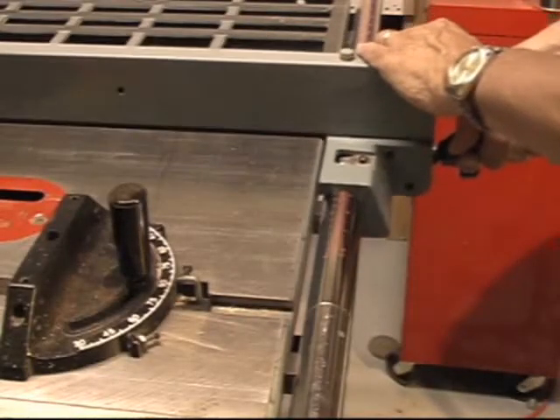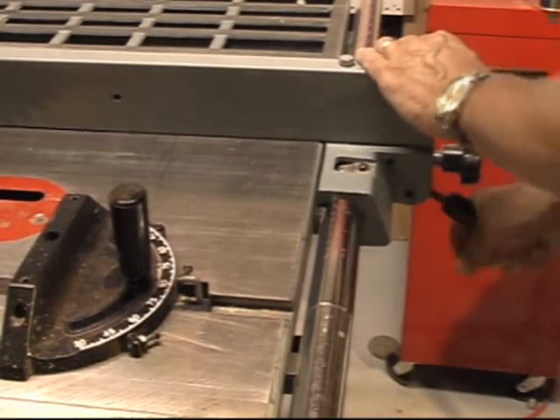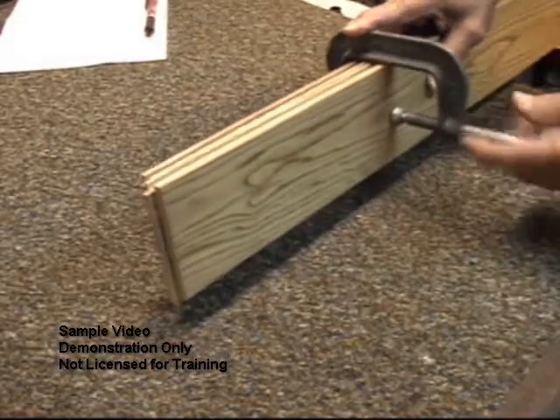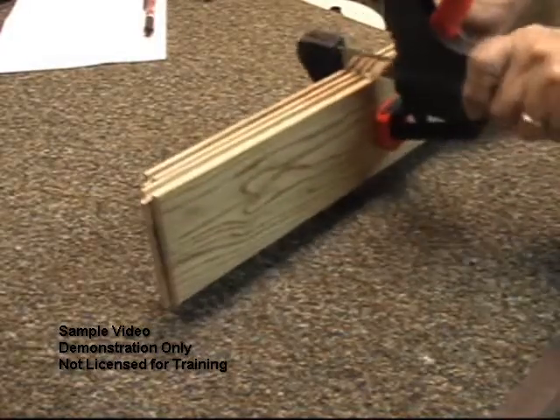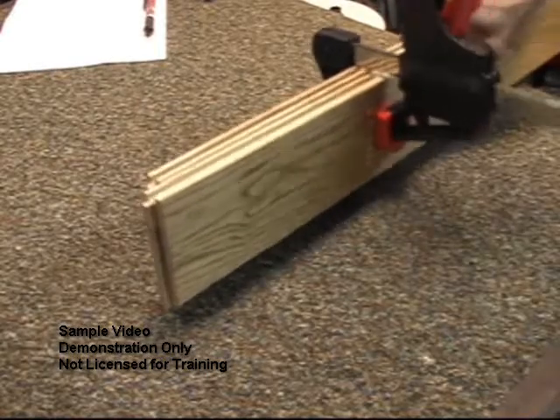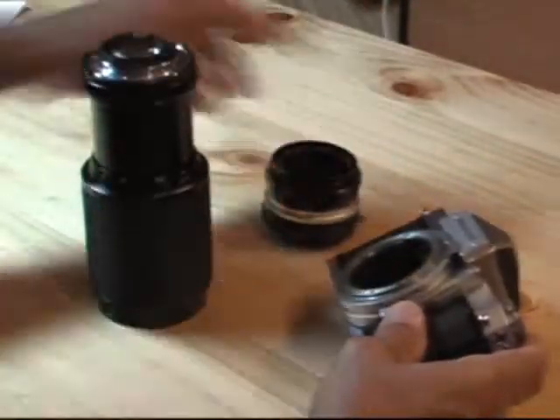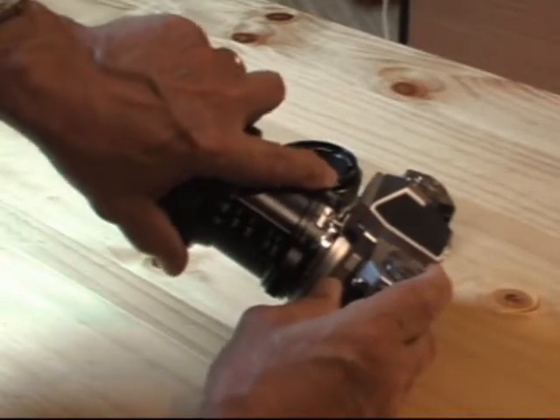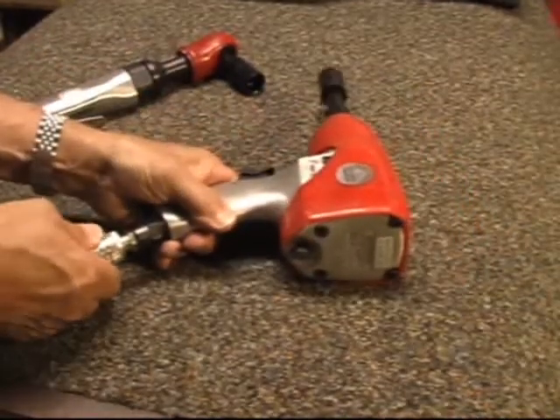This table saw has a rapid clamping device for setting the rip guide. Speaking of clamps, we've gone from this to this. Examples are all around us. Rapid setup includes quick connects for everything from cameras to air hoses.